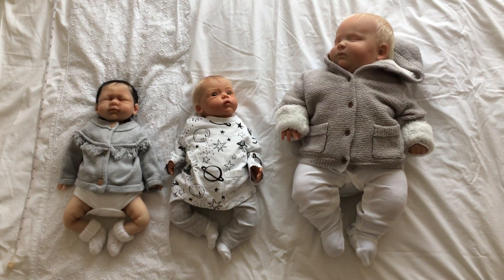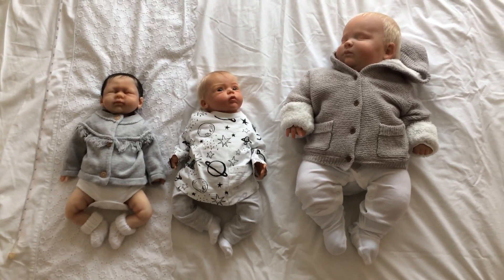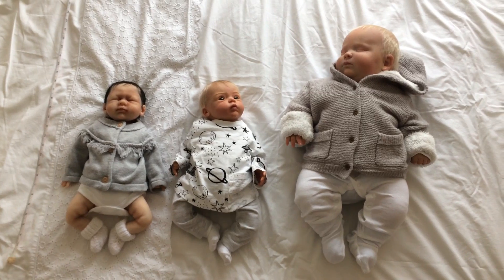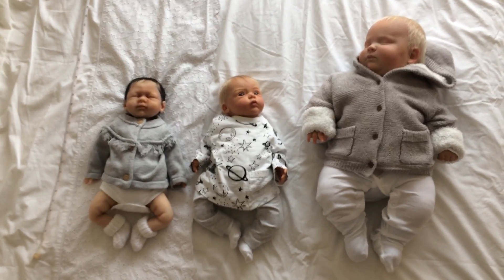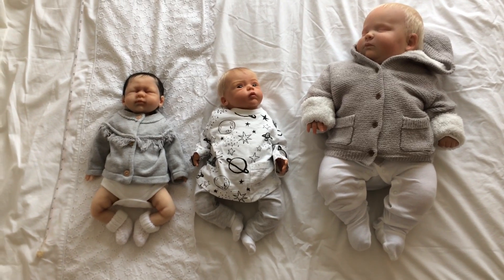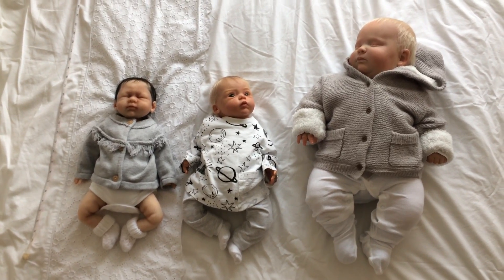Hey everyone, hi, it's Emily. Sorry about the camera jiggling around everywhere. It's a bit ridiculous how poorly filmed this is going to be, because to get them all in the frame I'm having to stand on a stool and hold the camera. It's a bit ad hoc today.